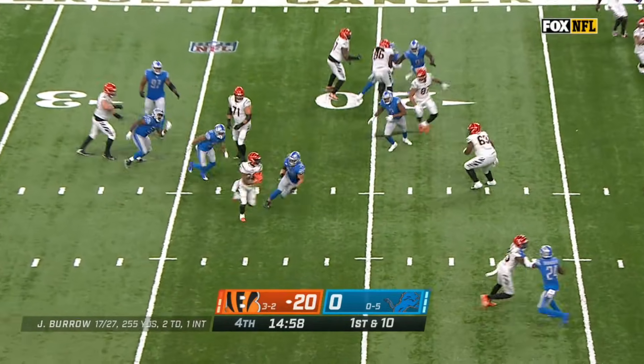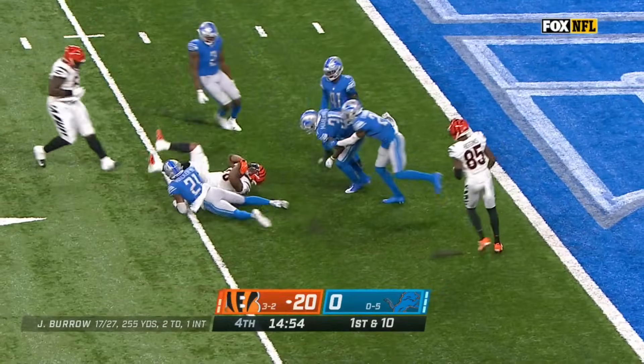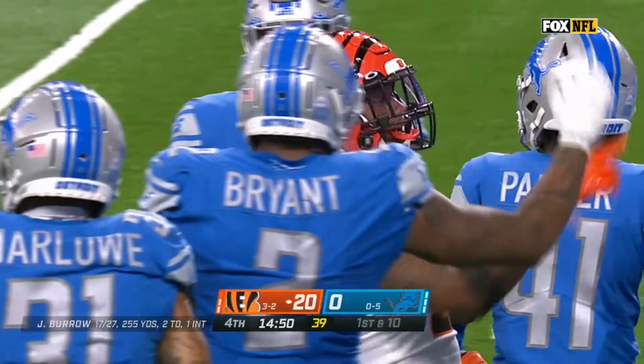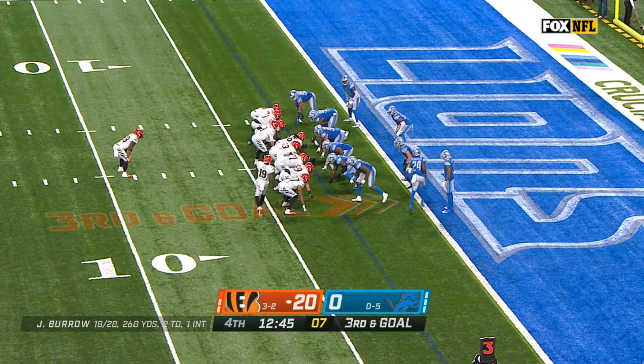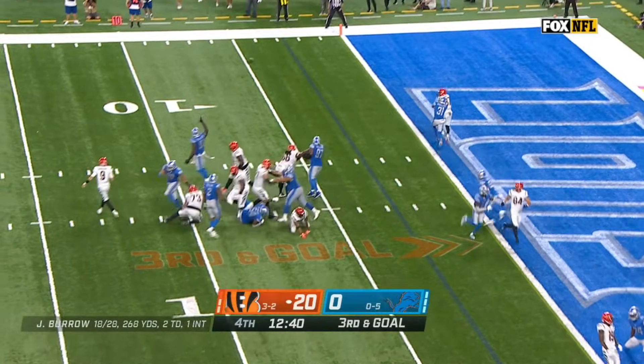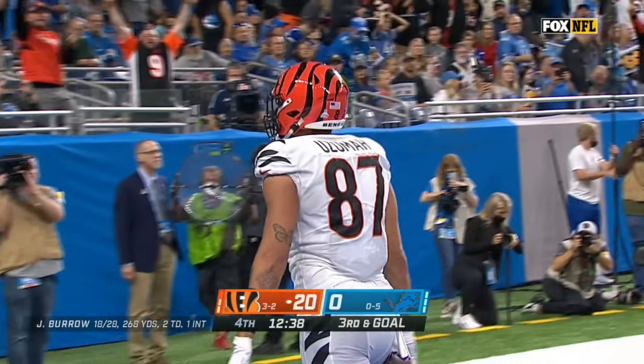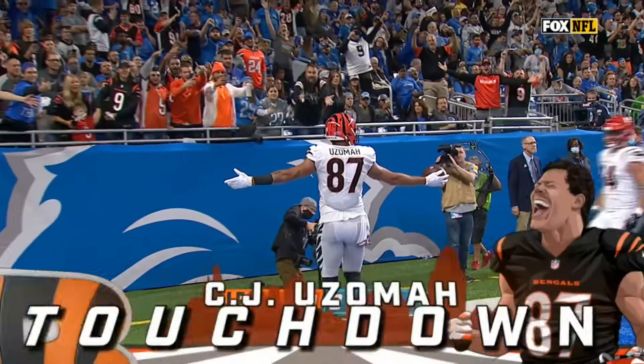Mixon runs into his own man, cuts back! Inside the 20! Mixon — stopped inside the 5! First and goal, Bengals from the 4. Mixon is in. Burrow to throw — Inzo! Touchdown, Cincinnati! C.J. Uzama! Touchdown, Bengals!